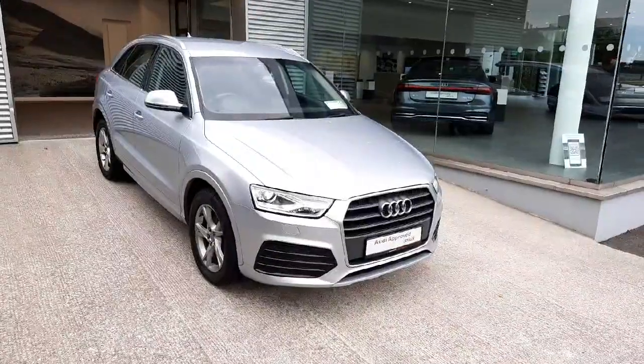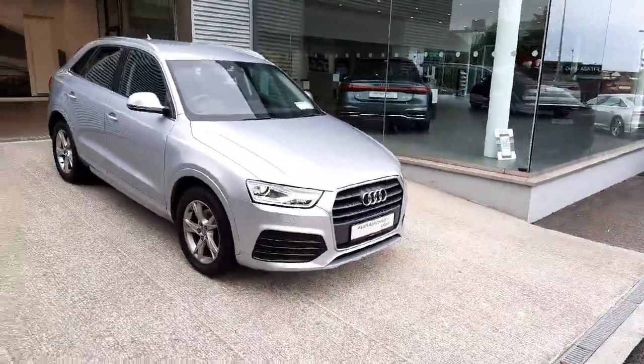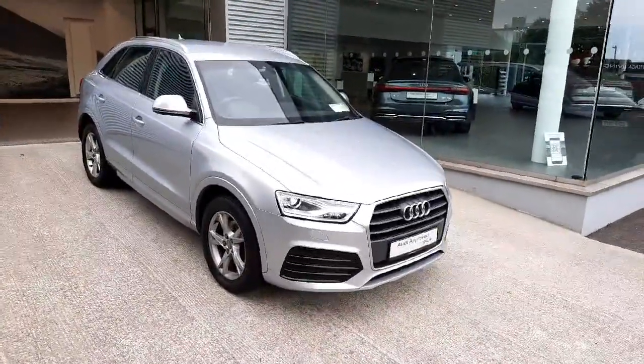If you would like any more information on this car or to arrange a test drive, please give us a call here at Audi Drogheda on 041 203 6200. Thank you for watching and bye bye.